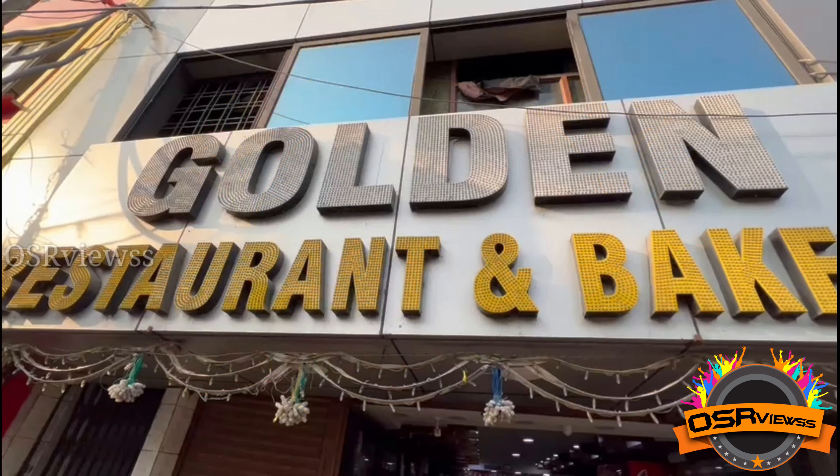Welcome back to Vissa Views. We have come to Golden Restaurant and Bakery located at Sikin Rabad.